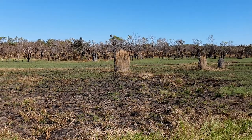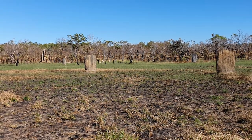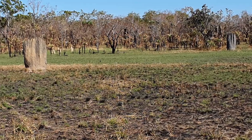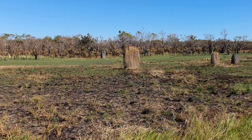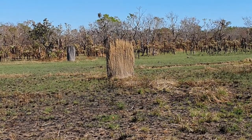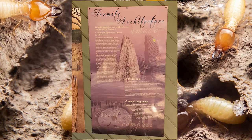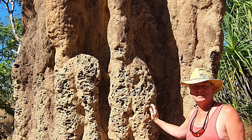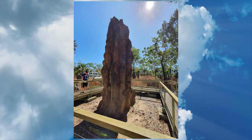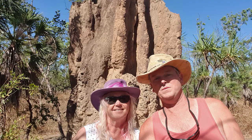Here we are. Litchfield National Park and we've stopped off at the termite mounds. Very impressive. Looks like a Stonehenge gone everywhere. You can see the magnetic termite mounds - they've got the flat sides so they're catching all the rays of the sun. Another fine example is the cathedral termite mound. This one can grow up to 5 metres high and I think this one here is about 50 years old. Real beauty here at Litchfield National Park.